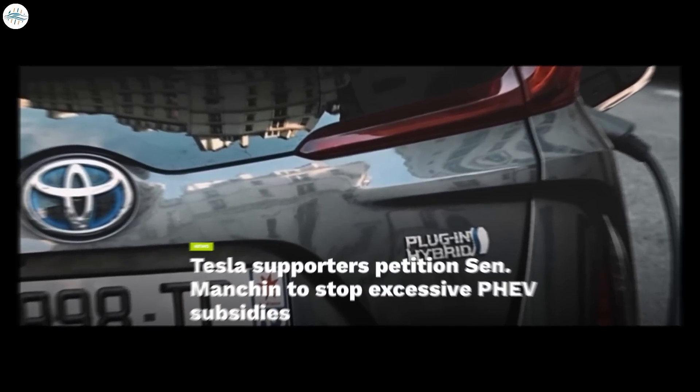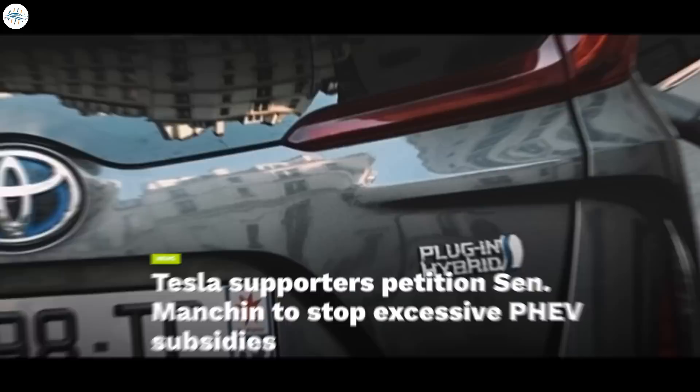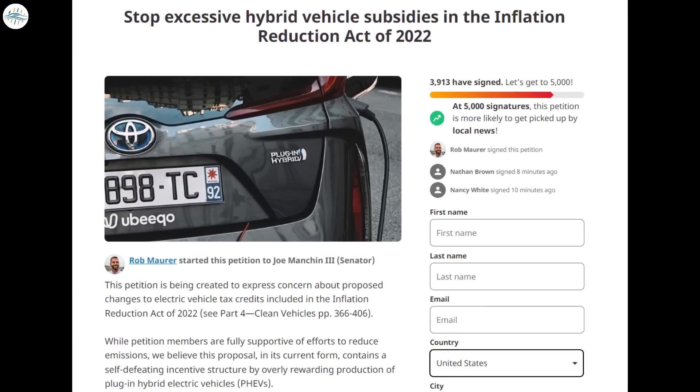Moving to the next update: Tesla supporters are petitioning Senator Manchin to stop excessive PHEV subsidies in the Inflation Reduction Act of 2022. Rob Moorer, the host of Tesla Daily, started the petition recently, and so far it has more than 3,000 signatures at the time of this video.